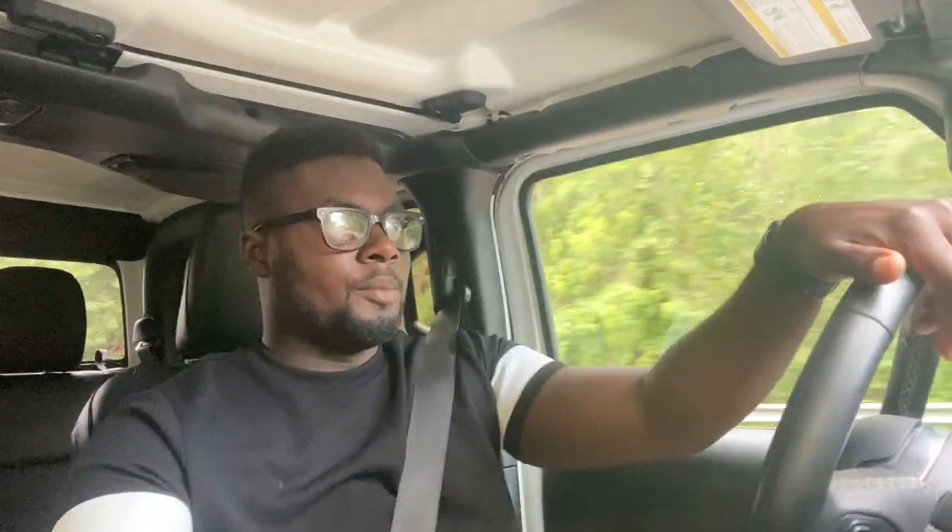Driving the Jeep Gladiator — I almost said JL Wrangler because it looks just like one in here. If you've driven a current JL Wrangler it'll feel very familiar, because the interior is essentially identical. It mostly feels exactly like a Wrangler to me, though some people notice a slight difference; this does have a longer wheelbase.